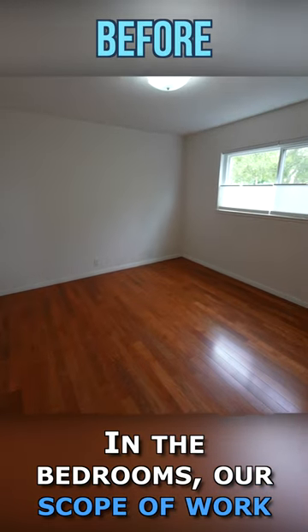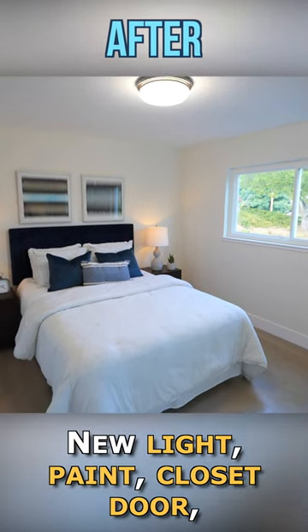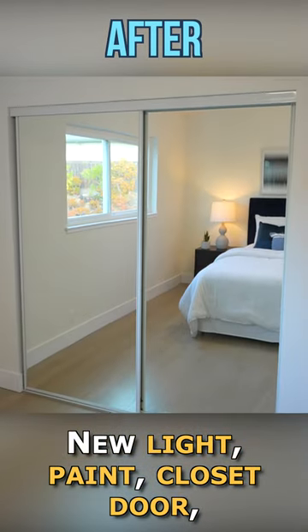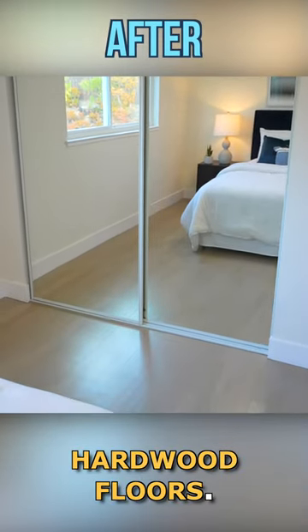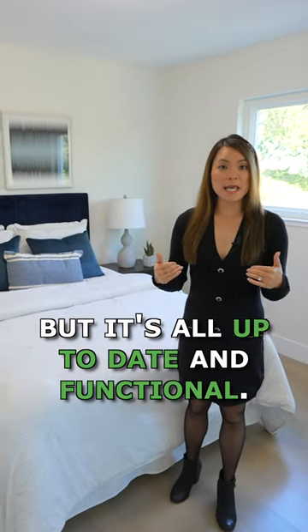In the bedrooms, our scope of work is usually pretty standard. New light, paint, closet door, and refinished hardwood floors. There's nothing fancy in here, but it's all up to date and functional.